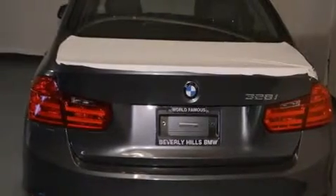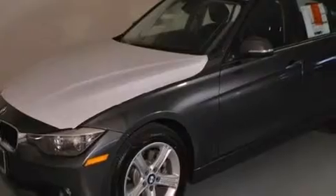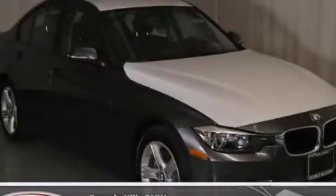With an EPA estimated rating of 33 miles per gallon on the highway, this vehicle is clearly a fuel efficient choice. Stop by today and test drive this vehicle for yourself.